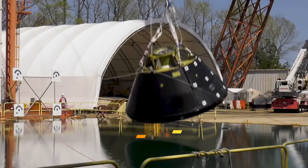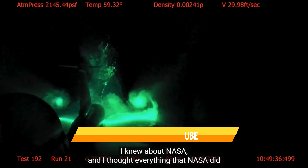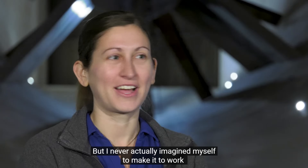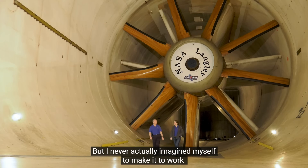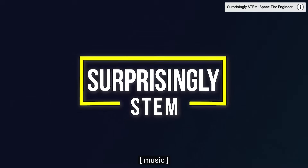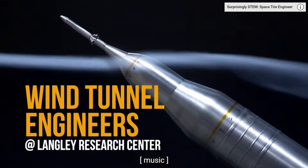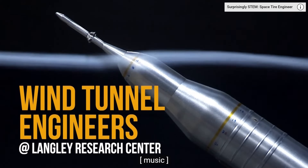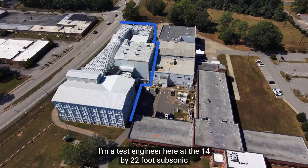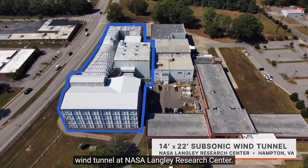I knew about NASA and I thought everything that NASA did was really interesting, but I never actually imagined myself to make it to work in a place like this. My name is Sam Zauber. I'm a test engineer here at the 14 by 22 foot subsonic wind tunnel at NASA Langley Research Center.